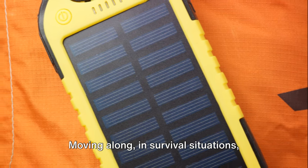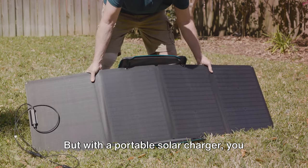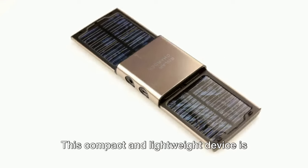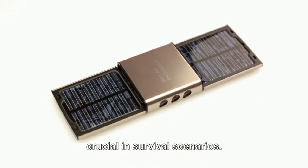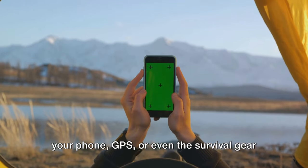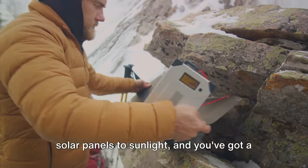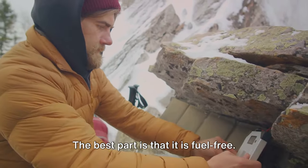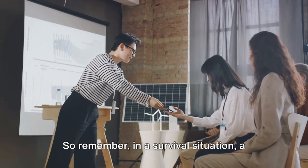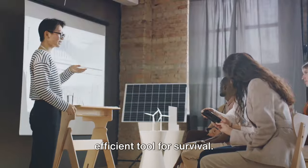Keeping your devices powered can be a challenge during a survival situation, but with a portable solar charger, you can harness the power of the sun. This compact and lightweight device is crucial in survival scenarios — it can help power essential devices like your phone, GPS, or even the survival gear we discussed earlier. Its operation is simple: just expose the solar panels to sunlight and you've got a steady source of power. The best part is that it is fuel-free. A portable solar charger is more than just a power source — it's a sustainable and efficient tool for survival.